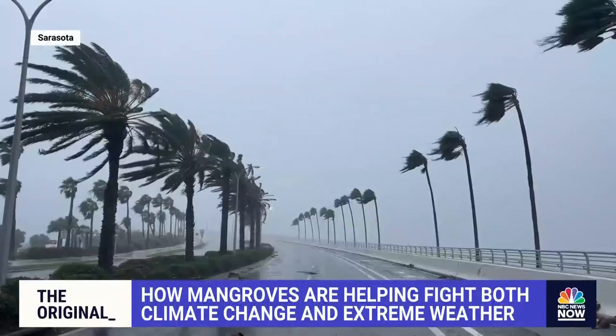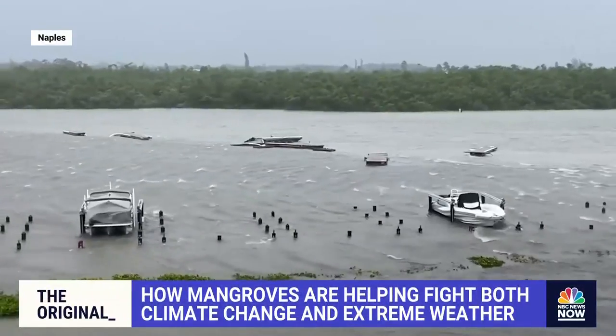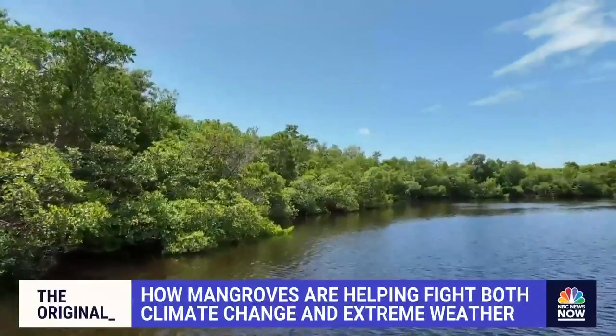Hurricane Ian, with its 150 mile per hour winds ripping through Florida, killed more than 100 people in the state and endangered wildlife on the coastline, including 600,000 acres of mangroves — vital trees that grow along the coast where the tide comes in.